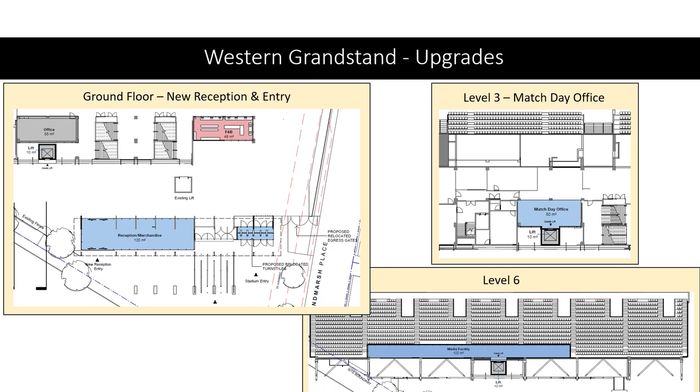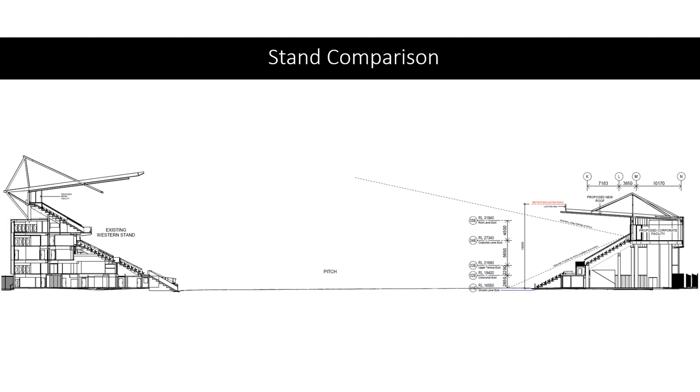One important thing to note is that the actual capacity of the stadium won't change. The western grandstand will still be the largest stand in the whole stadium, while the eastern stand will continue at its existing capacity level.